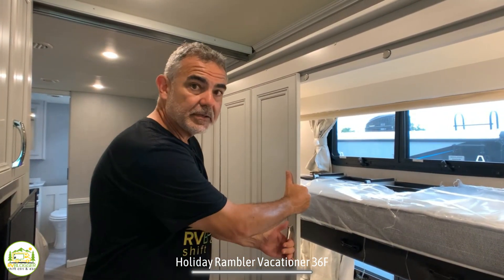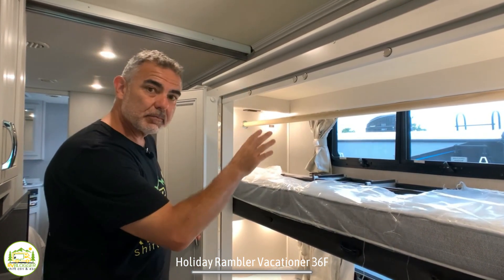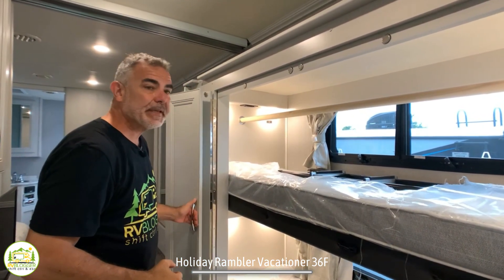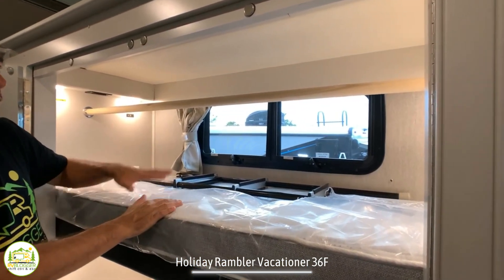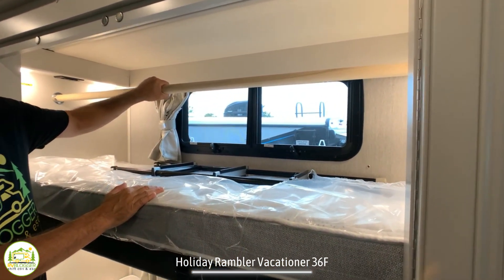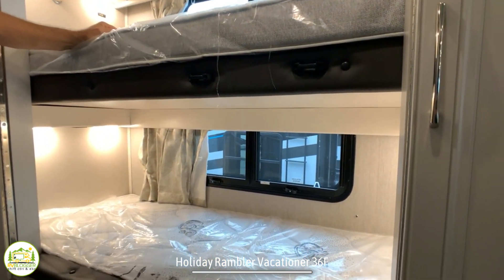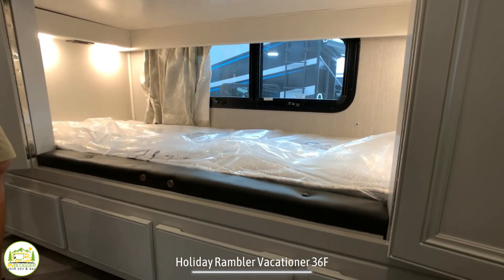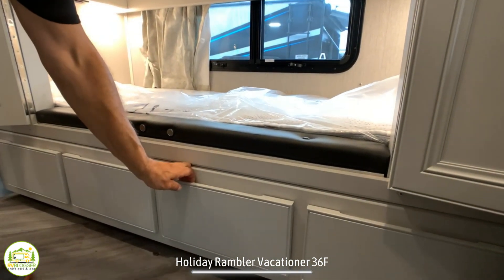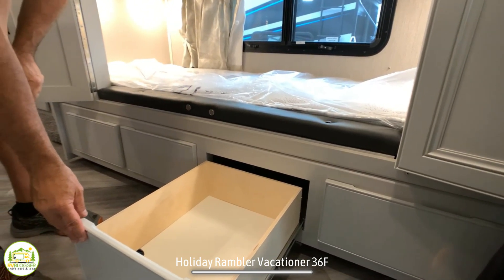As we move past the entertainment area, we get into the bunkhouse of this Class A RV. The doors are held on by strong magnets — you really have to pull them to open. Inside there are two bunk beds, or you can remove them and use it as a big wardrobe closet with a rod up top. Each bunk has its own window, its own light, its own receptacle and USB ports. Down below are fully extendable drawers for even more storage.